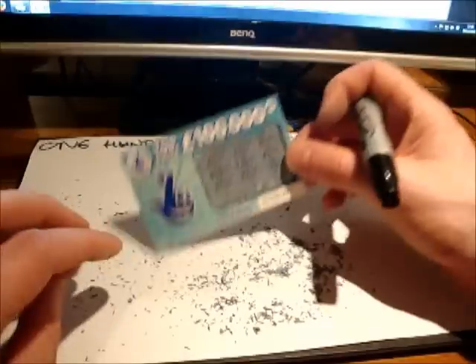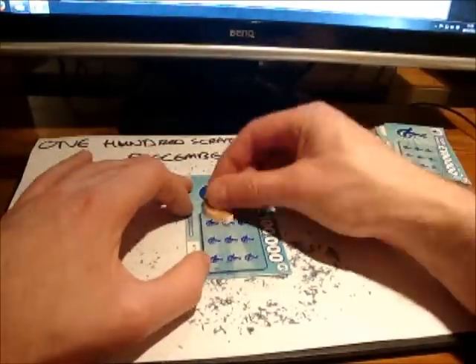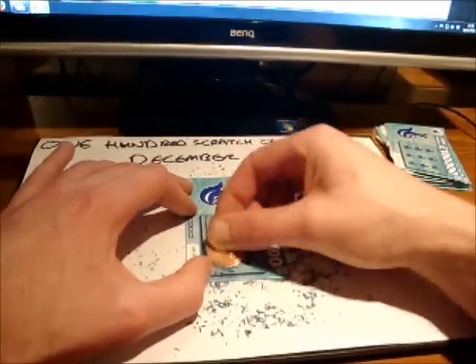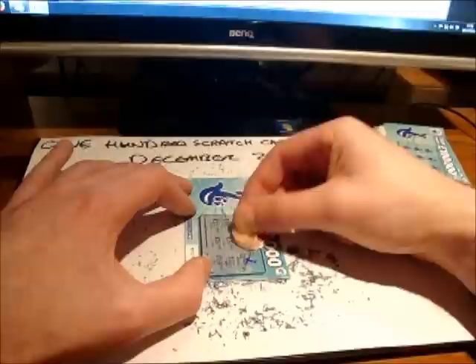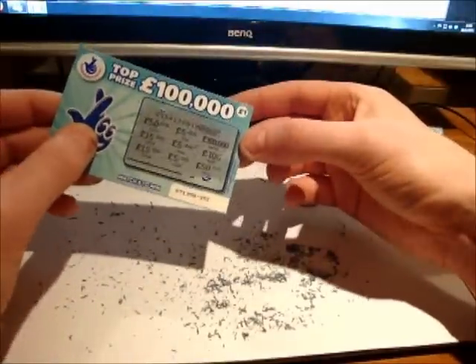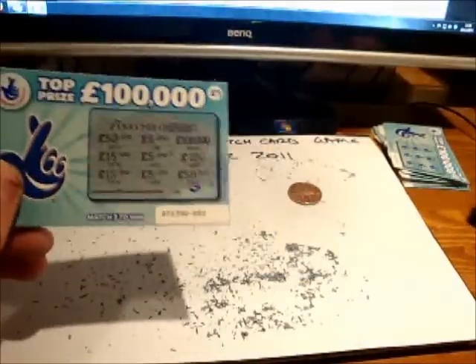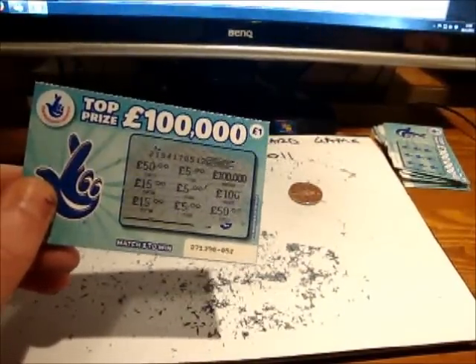So I'm at £28 now. Going towards the end I'm actually starting to get a few winners. Look at this one — it's got five, five and five down the middle there, that's £5. Which puts me on £33 back.